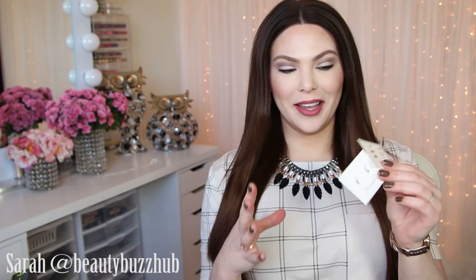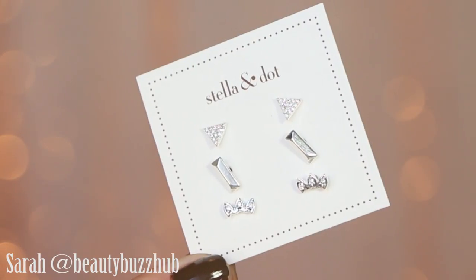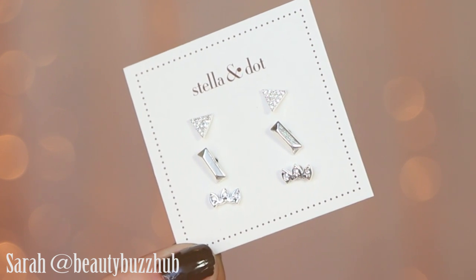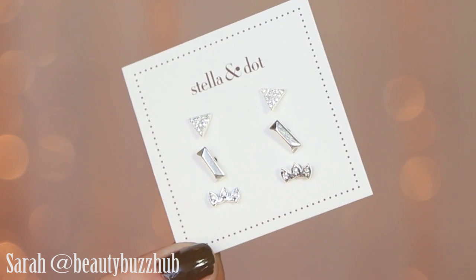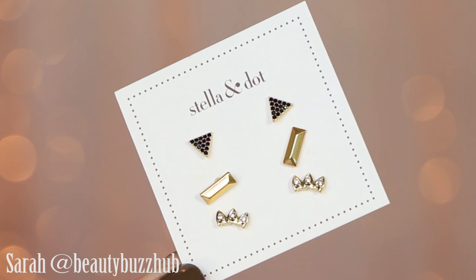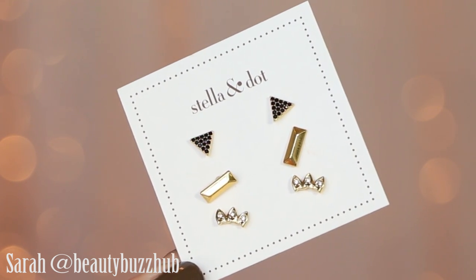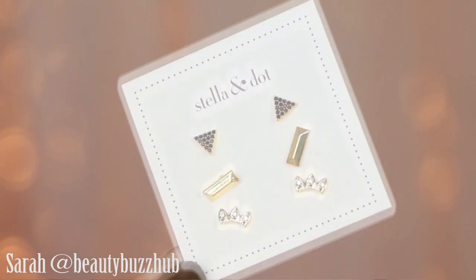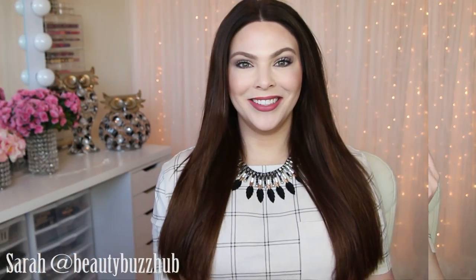Next are these adorable little gift sets — a pack of three earrings in one. These are the Aurora Stud Pack. They come in silver and also gold, but the gold has little black pavé crystals on one of the earrings. Essentially you get three for one for only $29 — super giftable. What a great gift to give or to get.